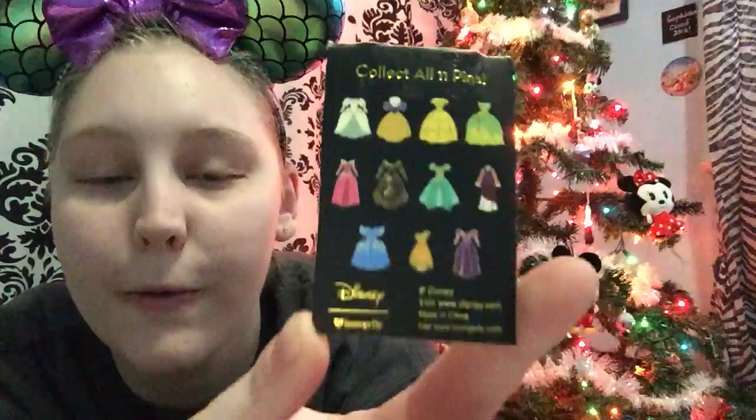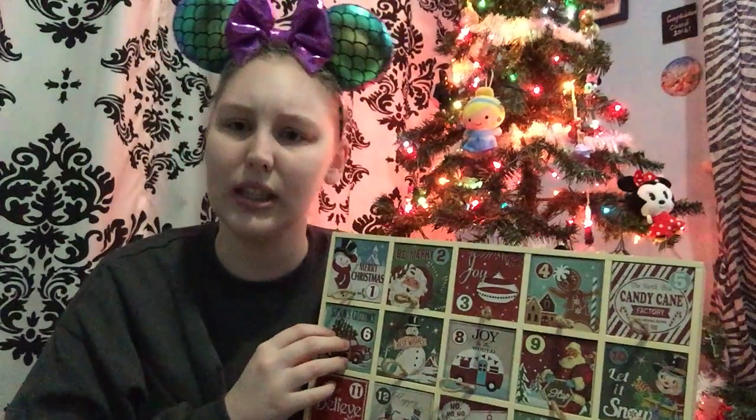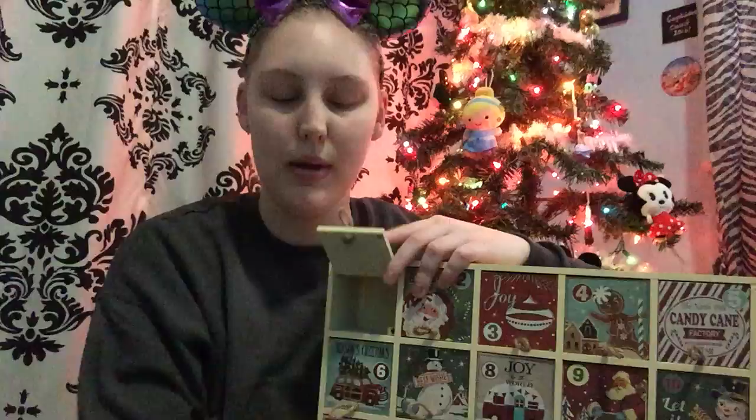I also got four boxes of the box lunch princess dresses. So that is what's inside the advent calendar — there are 25 days, so we'll be opening it from December 1st to December 25th, which is Christmas Day. So let's go ahead and open up Day 1 here and pull out the pins!